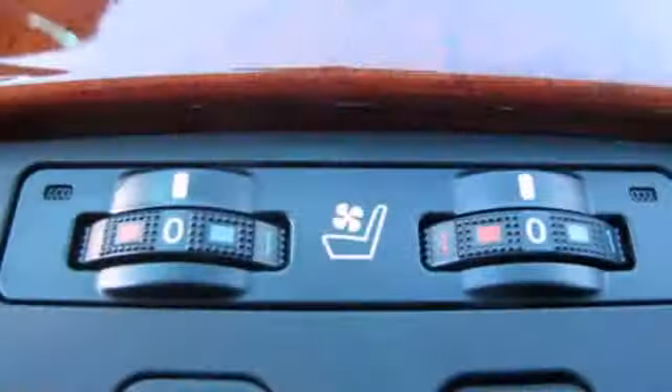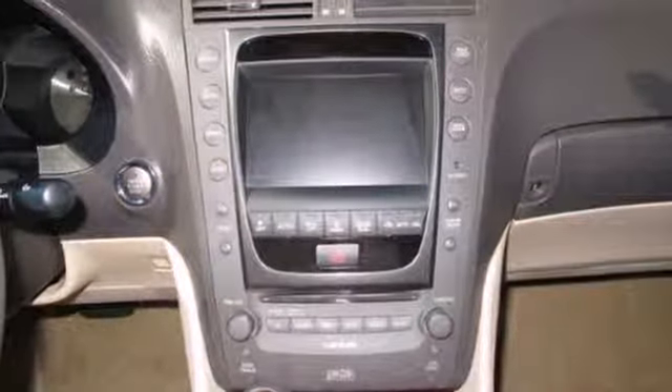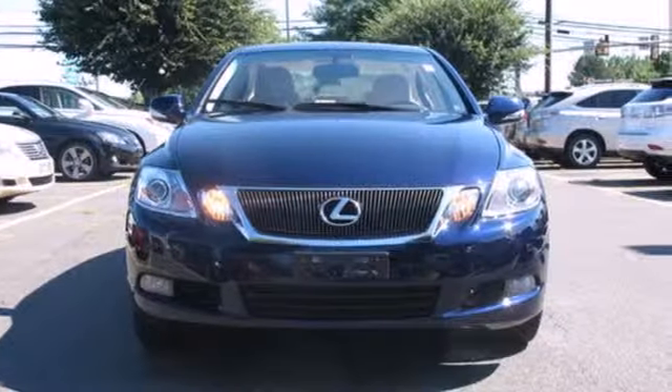Lexus is undeniably the supreme luxury automaker in the world, and the magnificent GS350 proudly carries the tradition with unsurpassed refinement, comfort, and quality.